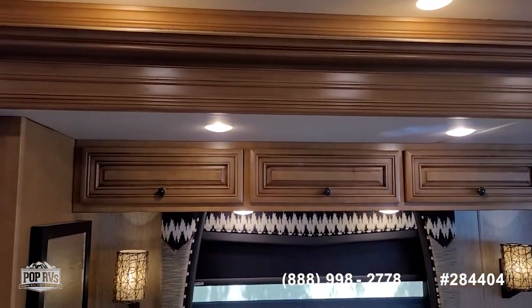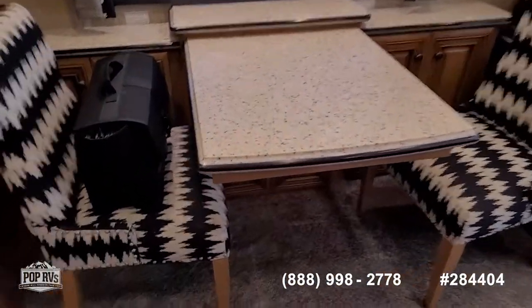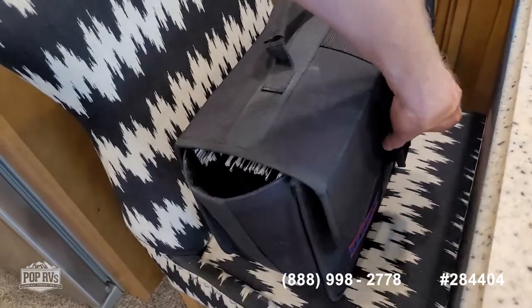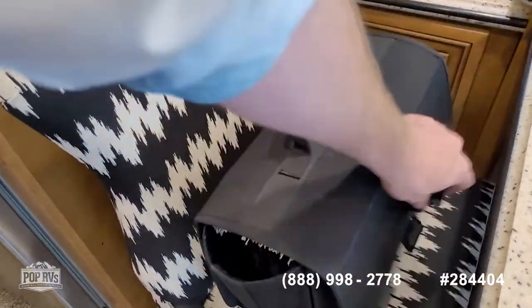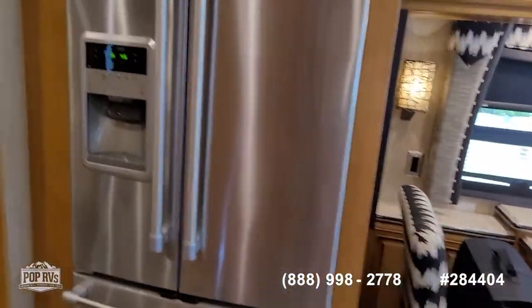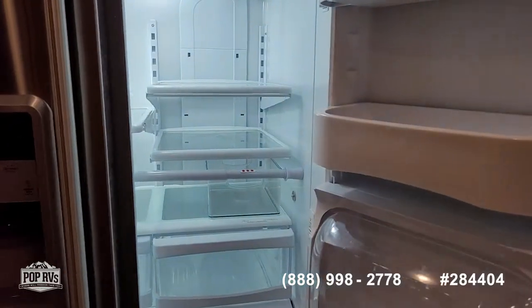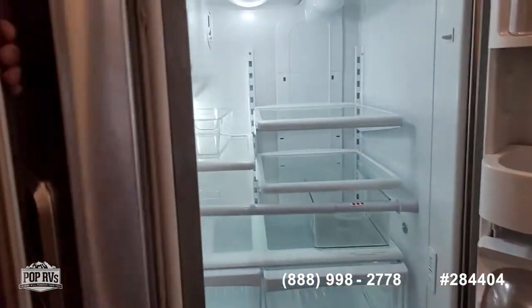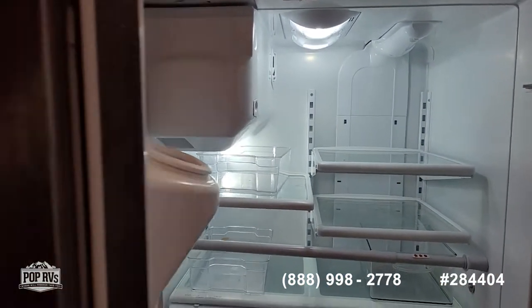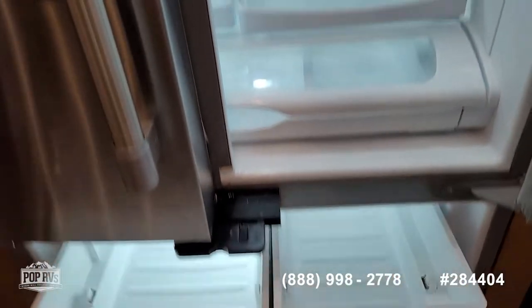Nice accent lighting and remote operation for all the day and night shades. You can see a full array of all the paperwork on the unit. This is an all-electric coach with a Maytag three-door fridge and freezer — beautiful stainless steel — and a lower freezer door. Nice and cold.